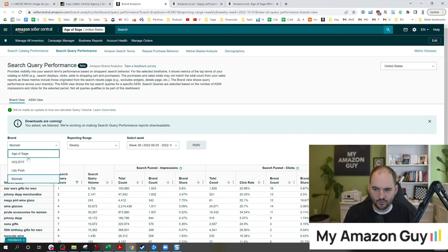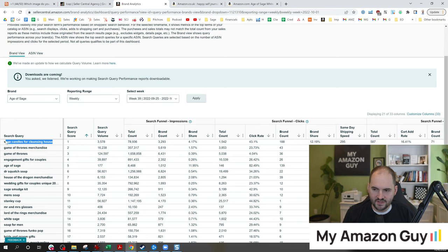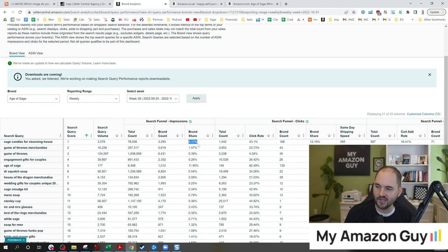We did this after looking at the brand analytics search query performance report. You can do this yourself — go look at your brand. So my 'Age of Sage' brand, go week to week, come in here and look at the data. And what do you see? 'Sage Candles for Cleansing House' is still the most important keyword according to Amazon. This keyword changes week to week — you can see all the weekly data by going week to week like this. Right now I have a 4% impression share, but over 12% of all the clicks, which means this is still a great opportunity to continue to focus on. The search volume went up to 3,500 — search volume is going up right now. If we went back several months we would see it dip down. So this is real data, the actual number of people searching each and every week.